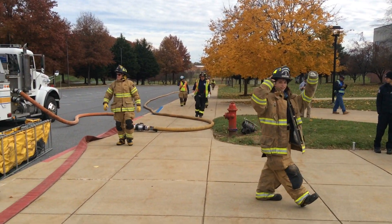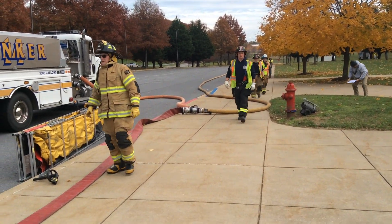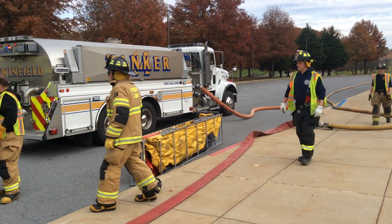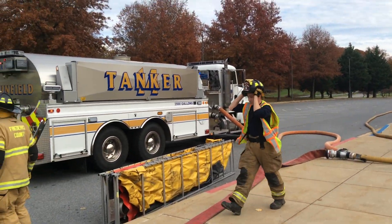Way down there is Engine 131. They've laid out about 400 feet of three-inch hose with a double clapper Siamese on the end. Tanker 14 was the first arriving tanker and they're doing nurse tanker operations.